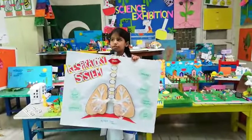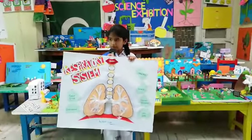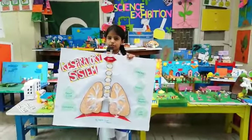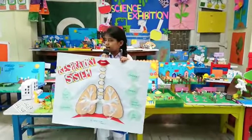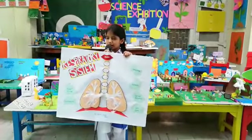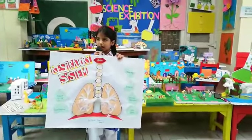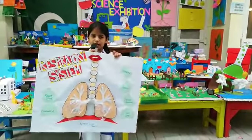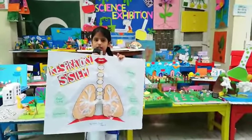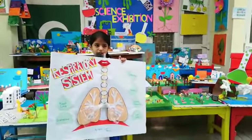First we take in air from our mouth or our nose and then it goes to the windpipe and then into the lungs. The oxygen is mixed into your blood and the carbon dioxide that your body does not need is given back to the air.